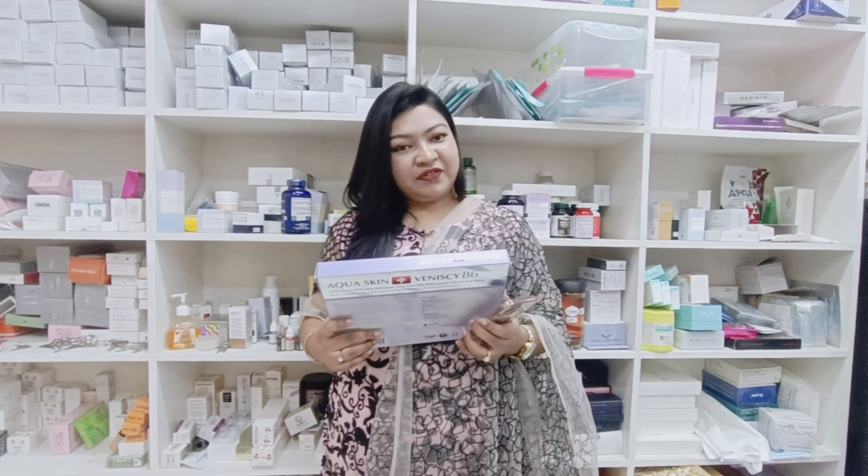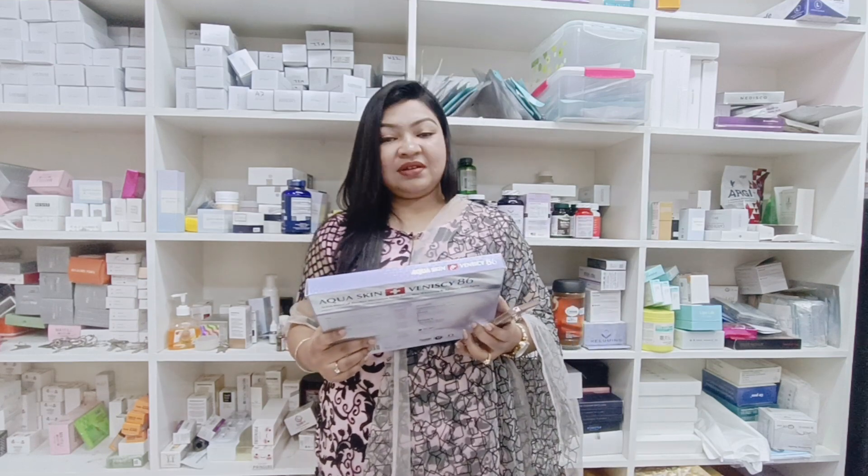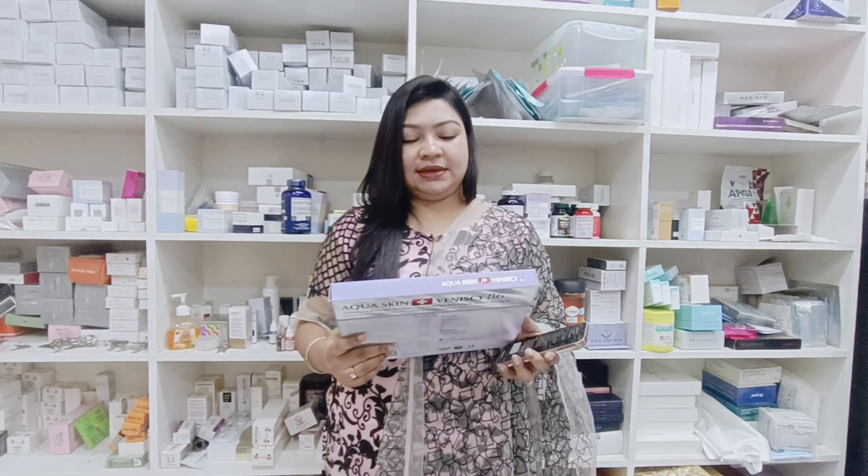So, this is Relumens Skincare and Relumens Laser Aesthetic Center. This is Glutathione Injection. Glutathione Injection — Shabai, it's very important to know about this Glutathione Injection.